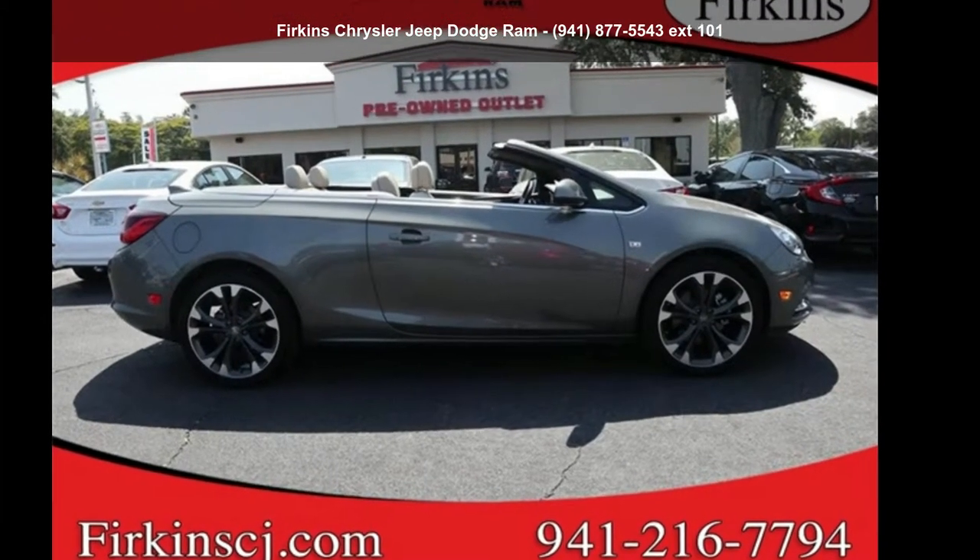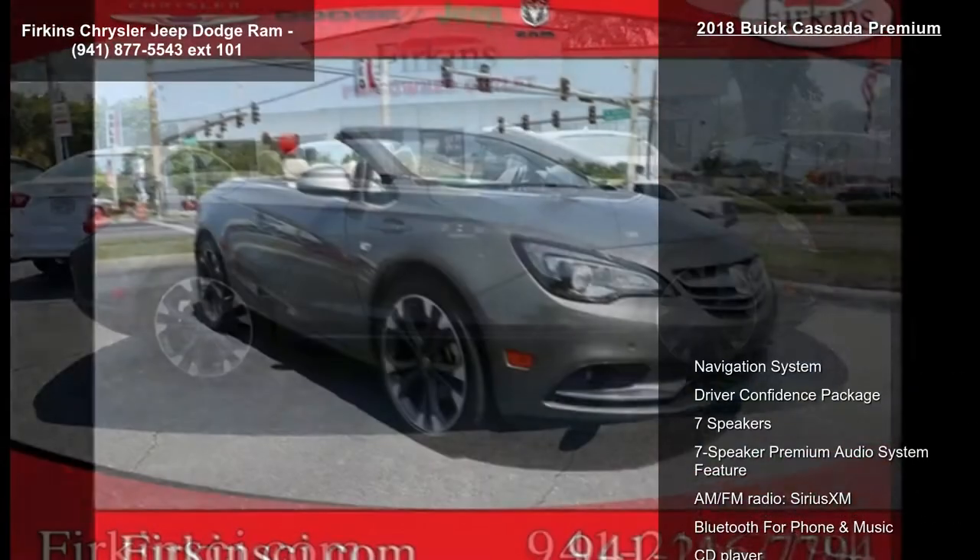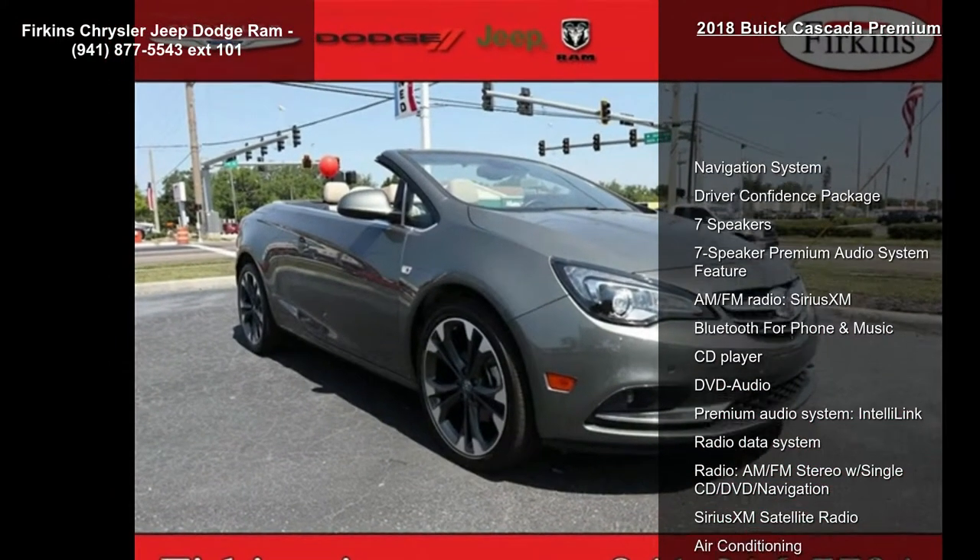Arrive in style with this Buick 2018 Cascada Premium. If you are looking for a first-rate auto, this one could be yours today.